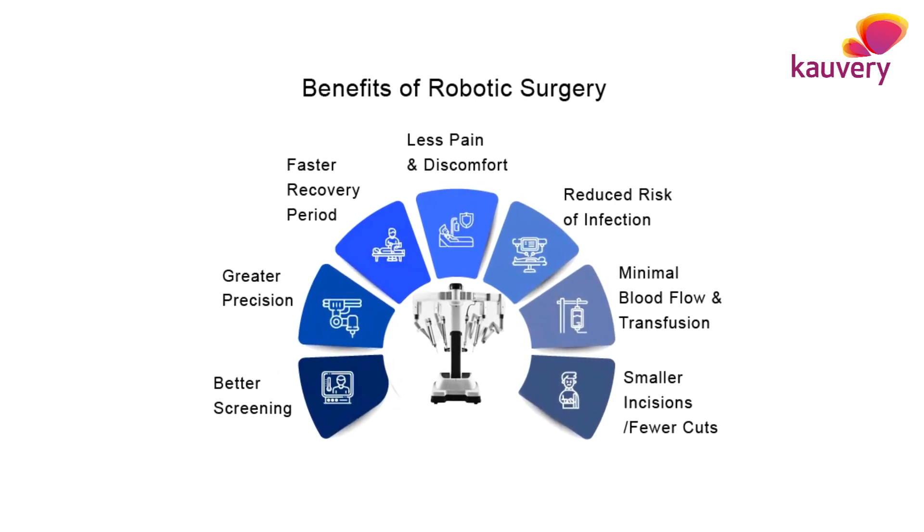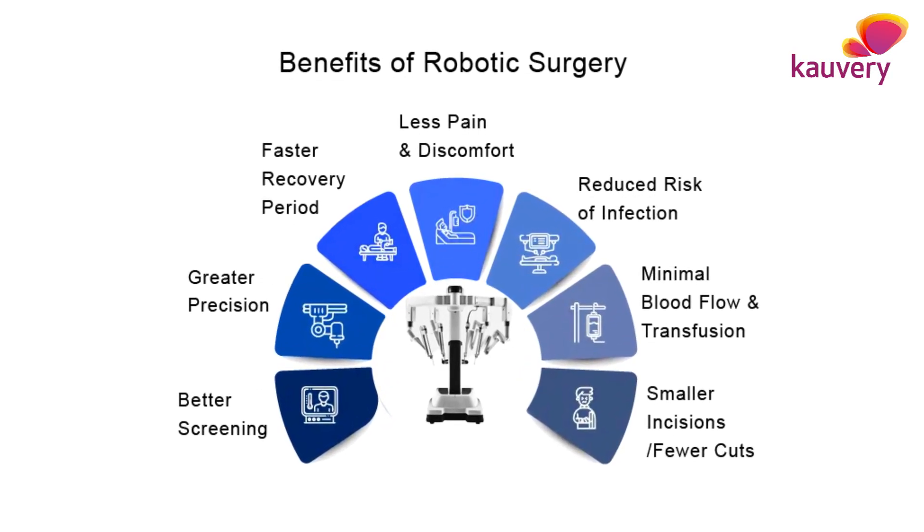It has very little pain and fast recovery. Within two days after the surgery I was able to do my day-to-day activities and was discharged from the hospital. At home also I was very comfortable carrying out my day-to-day activities.